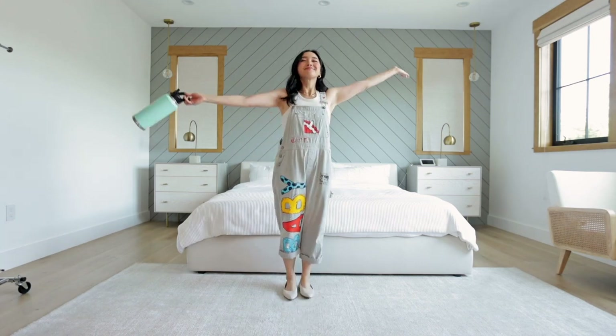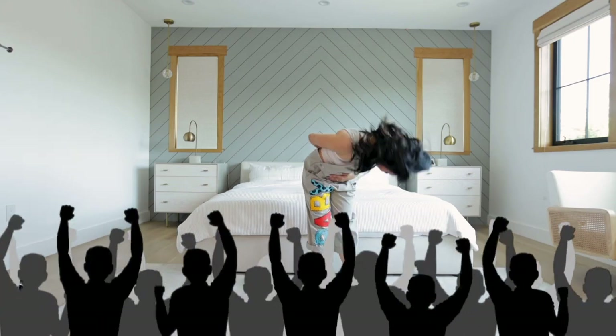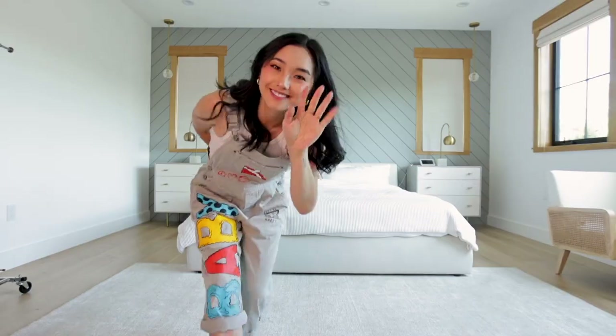I hope you enjoyed all my summer outfits. Let me know in the comments down below which outfit was your favorite and I'll see you guys in the next one. Bye!